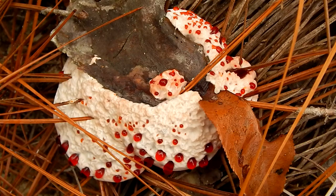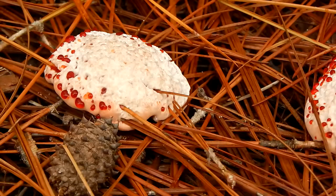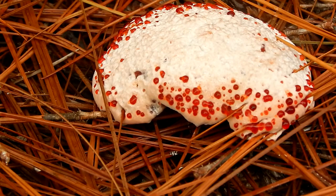Of course, the most striking feature of this mushroom are all the red droplets on its cap that look like blood. This happens on the younger fungi because their root pressure is extremely high.